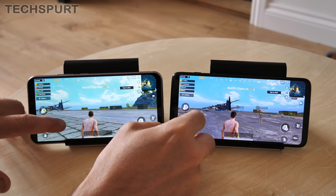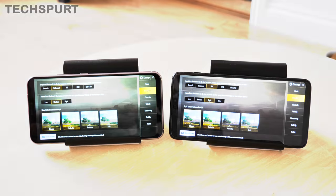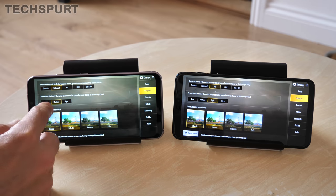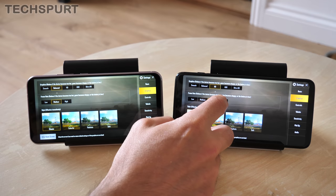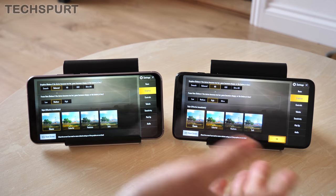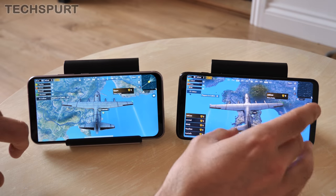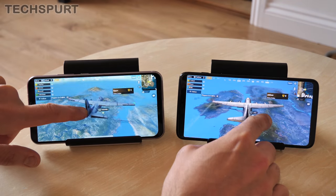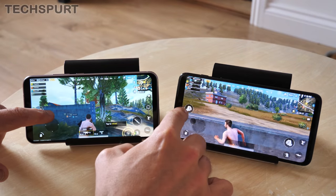If you jump into PUBG, you'll find both run quite smoothly, although there's a difference in graphical settings. The OnePlus defaults to HD mode with a high frame rate, whereas the Zenfone gets balanced graphics with a medium frame rate. You can boost them up — the OnePlus supports ultra frame rate if you desire. But honestly, under default settings they both have a nice smooth frame rate, ever so slightly better on the OnePlus. The detail levels are slightly better on the OnePlus at that default high setting, but it's still perfectly playable on the Zenfone. So if you like PUBG or online games, either will definitely suffice.